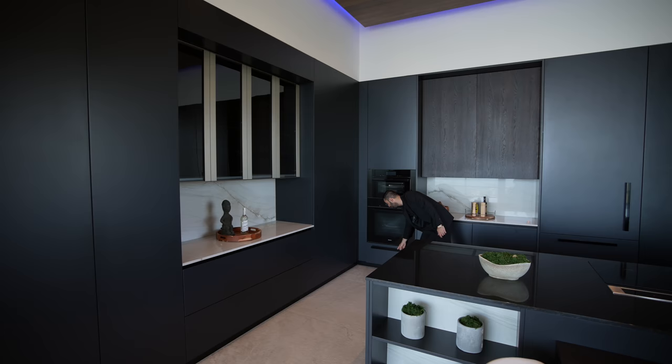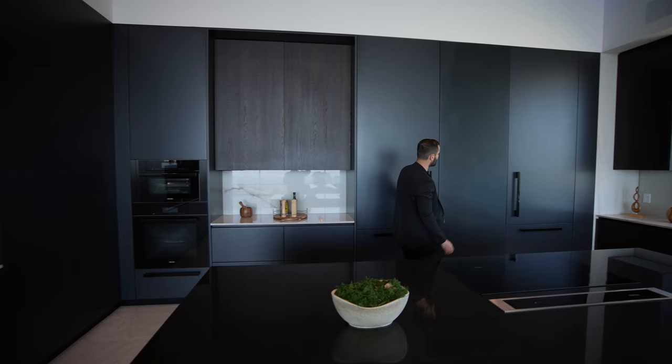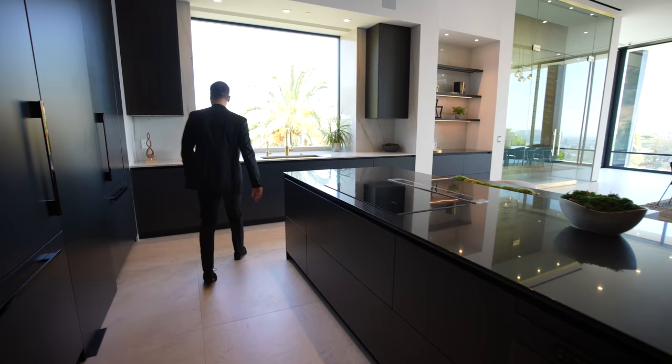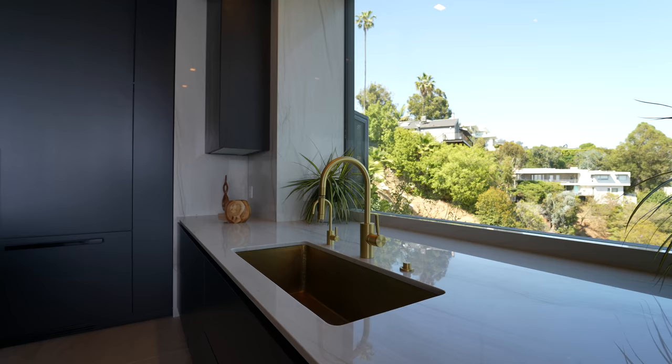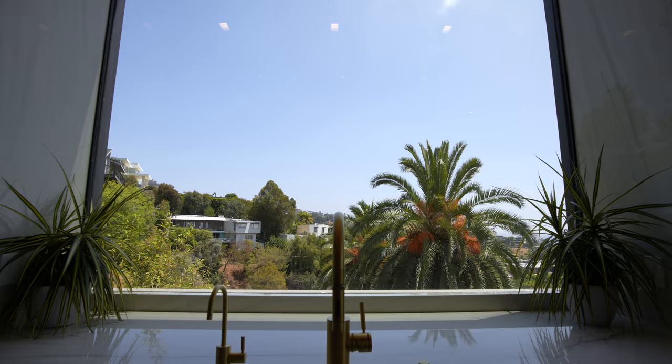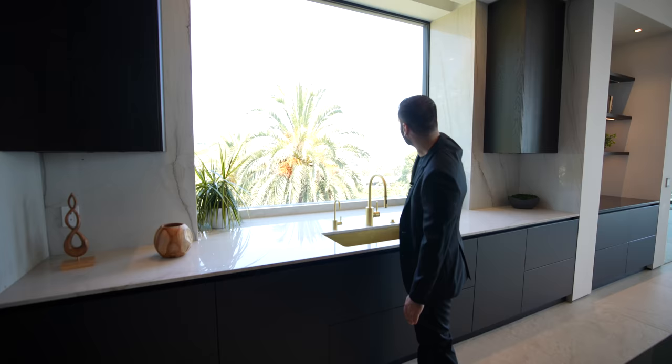As we continue, more base cabinets with paneled-in fridge and freezer. On the island, we have absolute black granite countertops, an induction Miele cooktop with a Miele pop-up vent, and your microwave down below. Going to the other side, same quartzite was used as a countertop as well as wall cladding. We have this massive picture window right here — you can actually see downtown Los Angeles and a nice view of a palm tree.